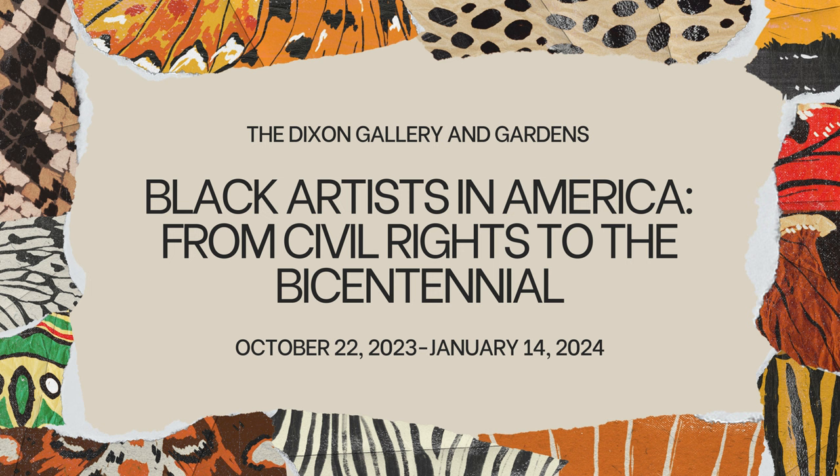Right now at the Dixon we have 'Black Artists in America: From Civil Rights to the Bicentennial.' This show opened on October 22nd of 2023 and we'll have it until January 14th of 2024. This exhibition is a celebration of African-American artists living in America who created some amazing pieces of art. Often these artists used their talent to lobby for change in America — they wanted to fight for equal rights for Black and white artists.